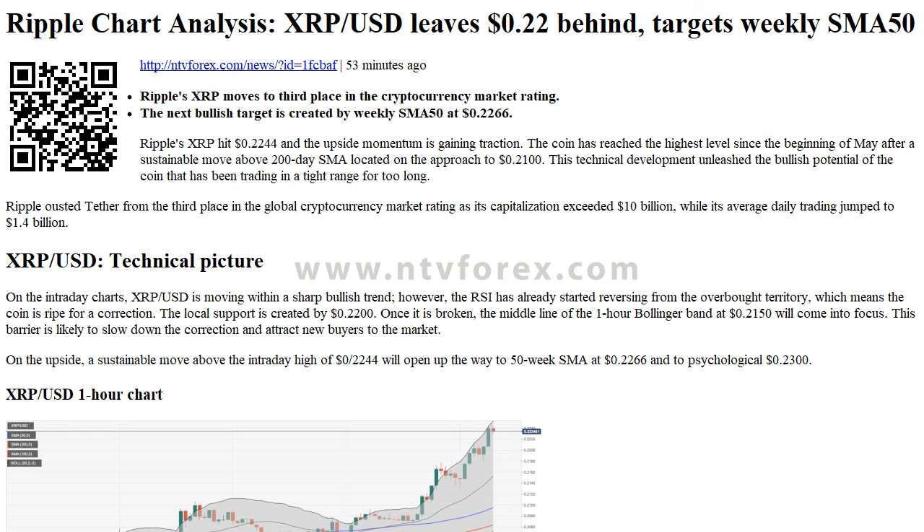Hi, I am Anna, I come from ntvforex.com. Ripple chart analysis: XRP/USD leaves 22 cents behind.